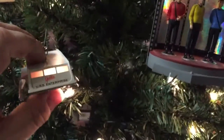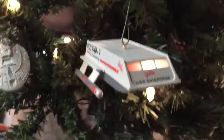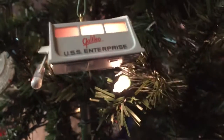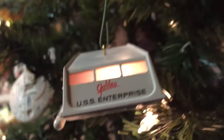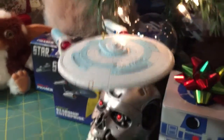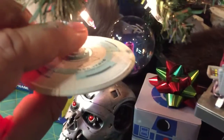Move up a little bit — this is the first Hallmark ornament I ever got. Shuttlecraft to Enterprise, Spock here, Happy Holidays, Live long and prosper. And there's this year's — it's the Enterprise C, Ambassador class. Lights up nice and bright.